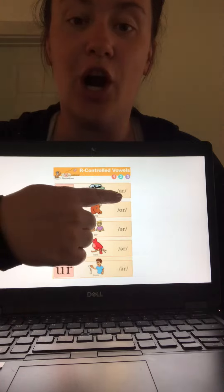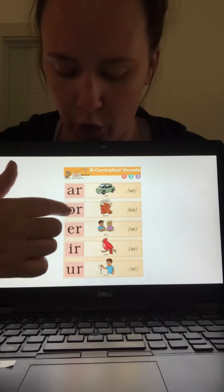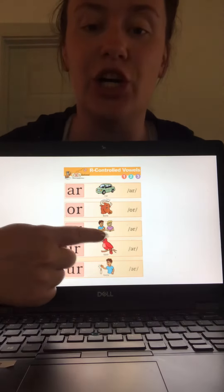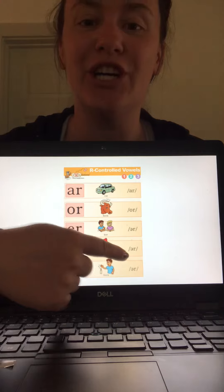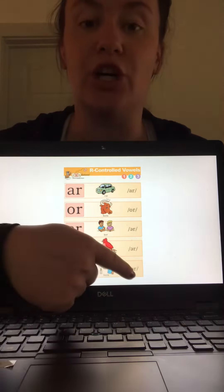A-R, car, ar. O-R, horn, or. E-R, her, er. I-R, bird, er. U-R, burn, er.